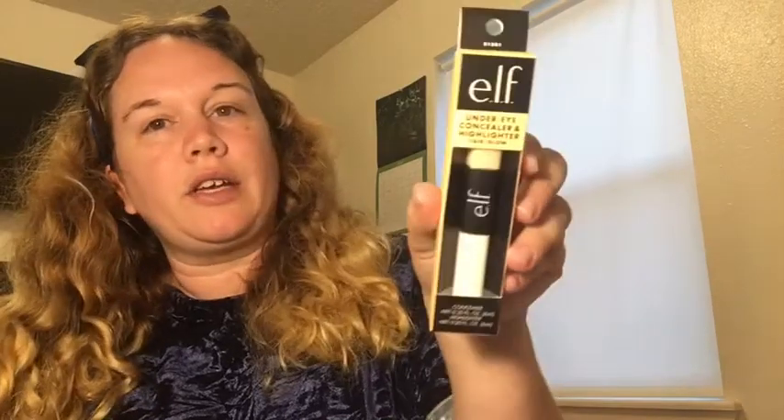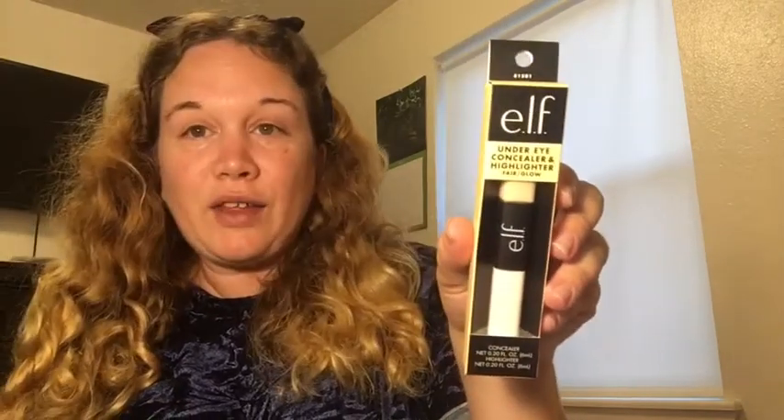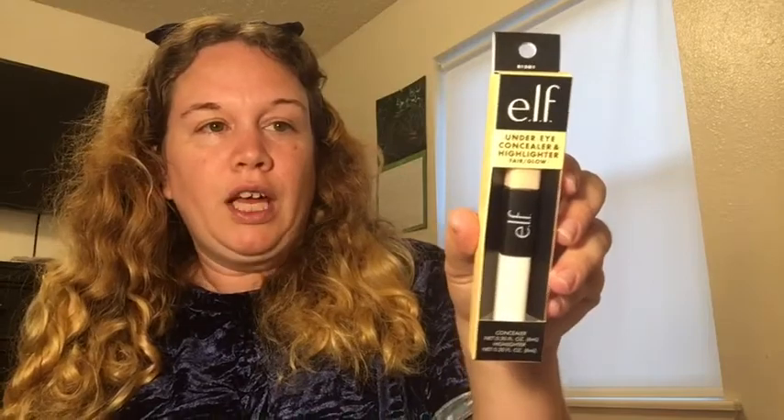And then I was really happy to find this — it's e.l.f. It is under eye concealer and it is highlighter on the other side. I love that. You gotta love e.l.f. — they stopped there and it is really, really nice.